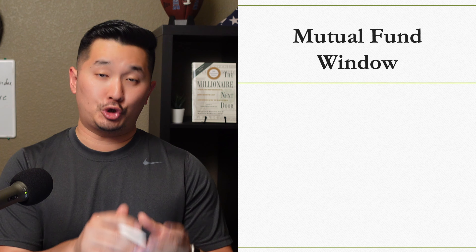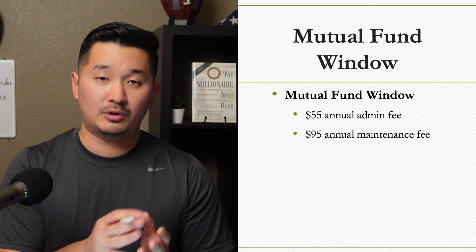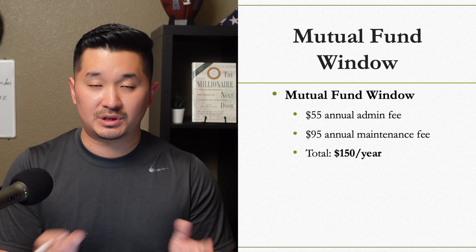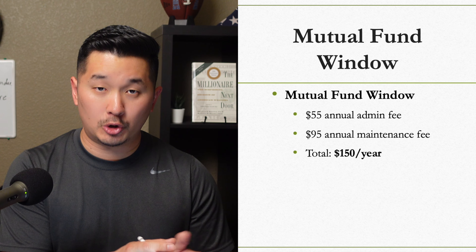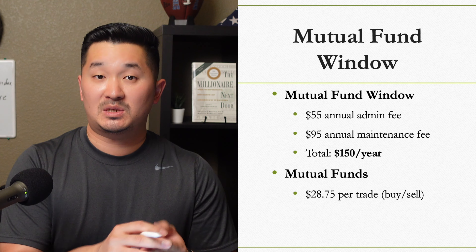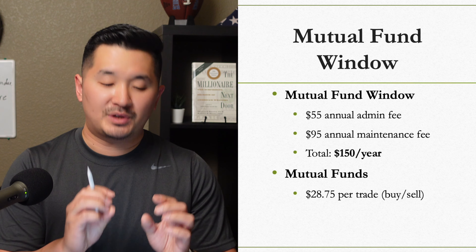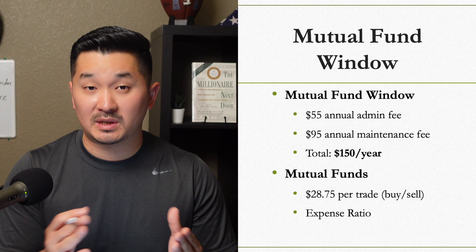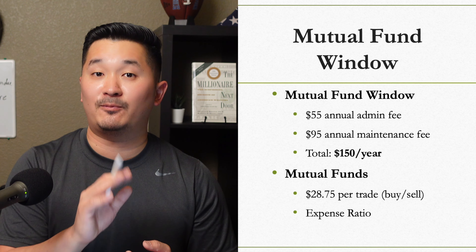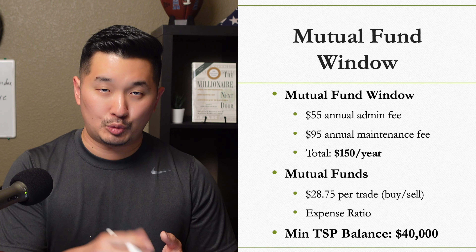For the mutual fund window, you'll be charged $55 for the annual administrative fee and $95 for the annual maintenance fee — that's $150 a year just for having the window. There's also a $28.75 per-trade fee, plus other fees and expenses depending on the mutual fund you choose, typically around a 1% expense ratio of your total investment. You also need at least $40,000 in your TSP to be eligible.